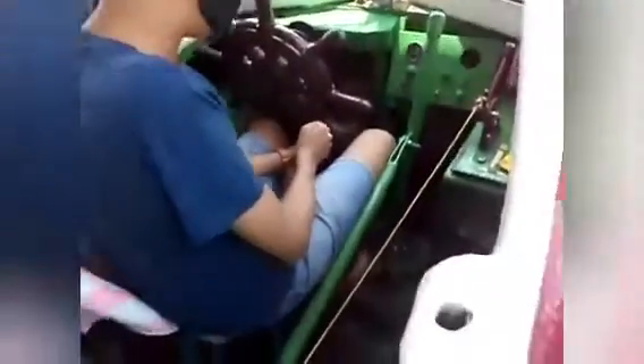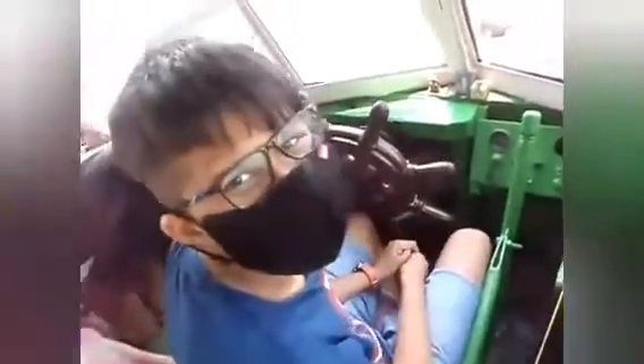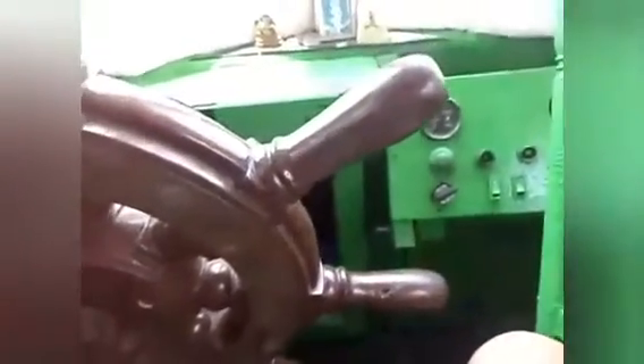I even helped the driver to accelerate the Shikara boat — it was a really great experience. This is the view from the driver's cabin of the Shikara. This is the steering wheel of the Shikara, with a small speedometer and a handbrake along with the accelerator. There is no clutch for this boat.